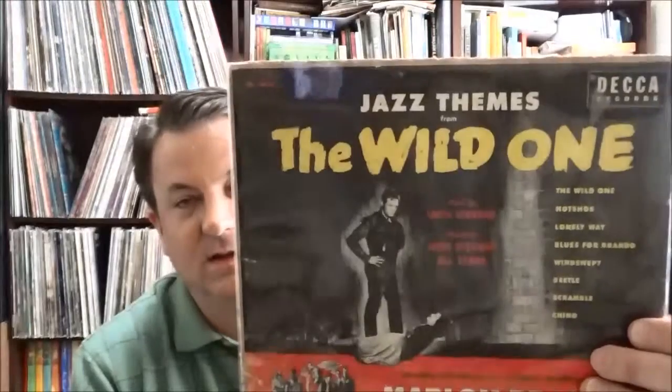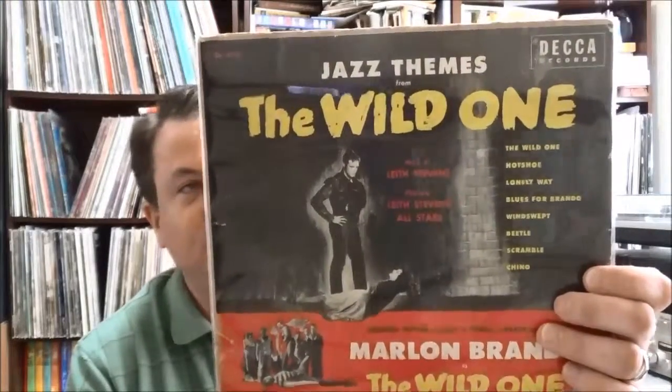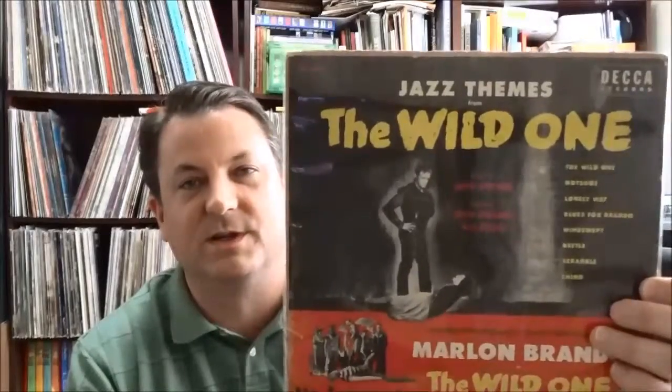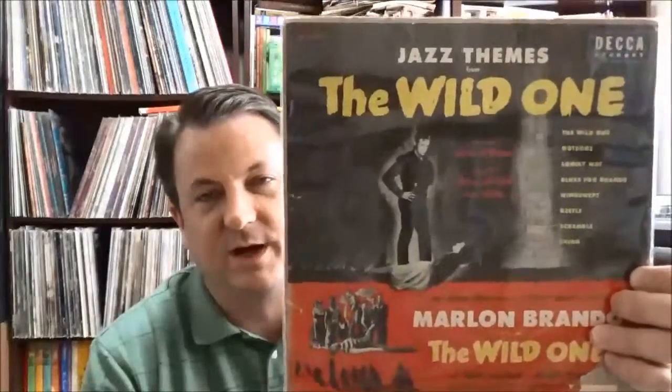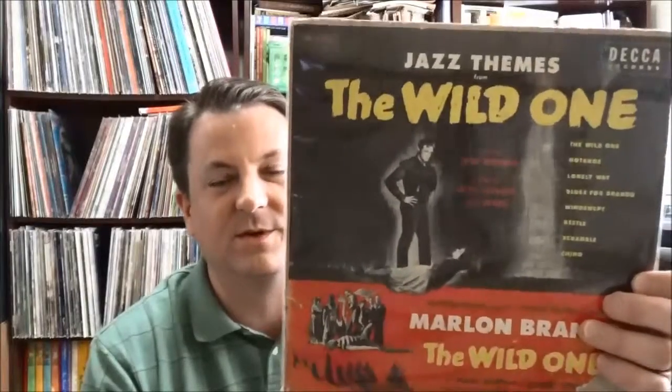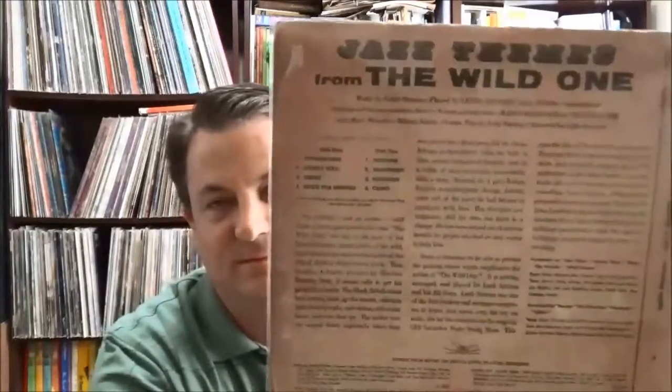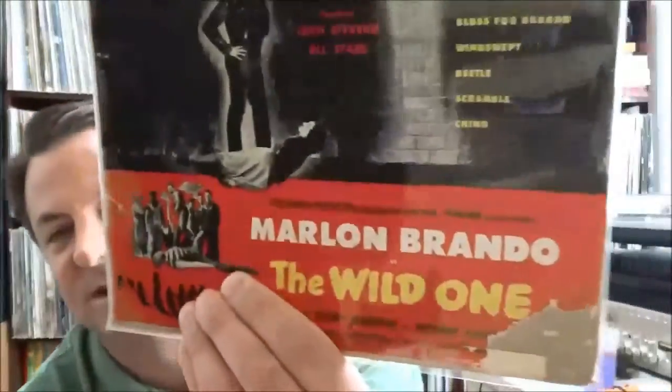But then I found this sleeve — it's a 10-inch record: Jazz Themes from The Wild One, by Leith Stevens. This is more West Coast jazz. Leith Stevens had worked in Hollywood, and I think Shorty Rogers is involved on this one as well. But it's just the sleeve — the record is missing. I looked through all the records and sleeves there and there was no sign of the actual 10-inch record anywhere. Although there were some broken pieces of record in the bin, so unfortunately that's probably what happened — someone dropped it and broke it. But I gave them a dollar for it. It's just kind of cool to have the sleeve to read the liner notes and all that.